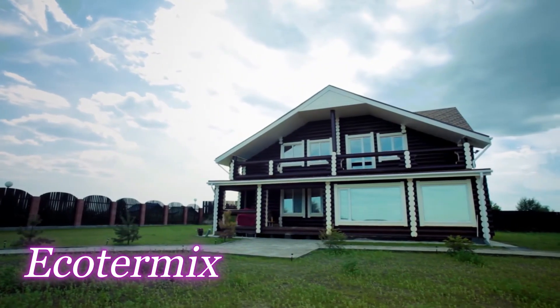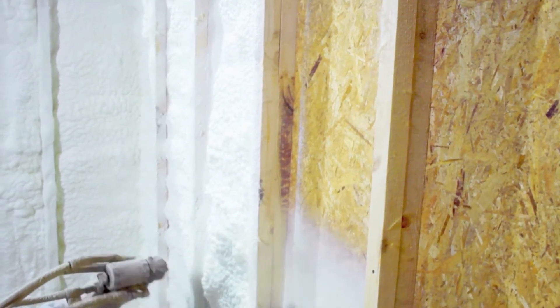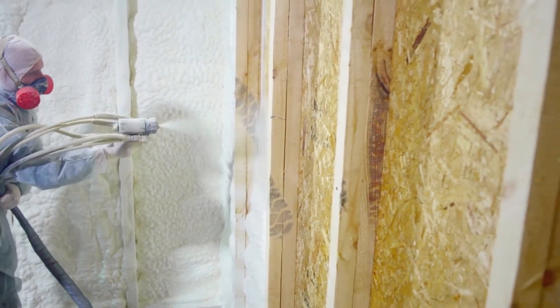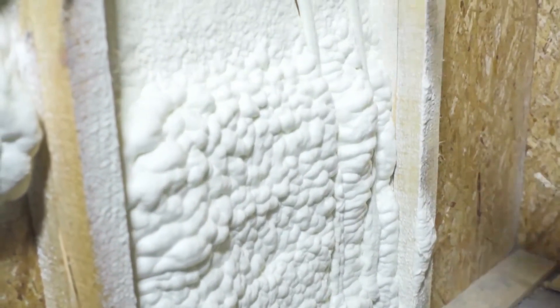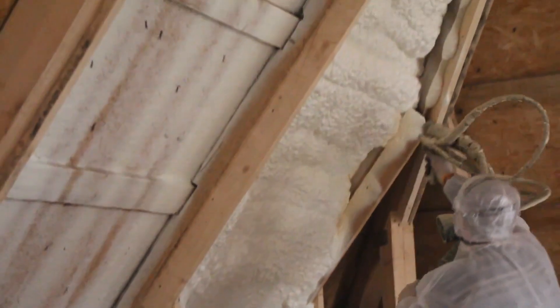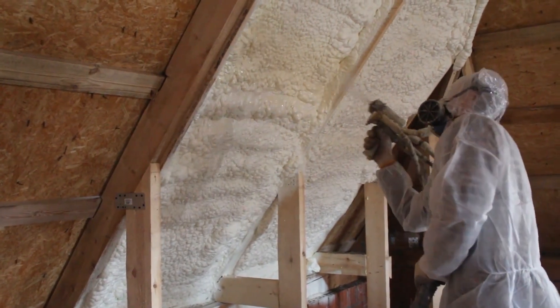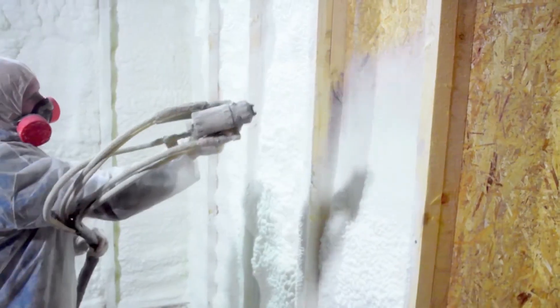Ecotermic — this insulation product promises thermal performance without unnecessary expense. It is not affected by moisture and is suitable for both outdoor and indoor work. Once applied to a surface, the composition expands 40 to 100 times, filling joints, gaps, and hidden cavities. About 90% of the volume is air and 10% is a polymer frame, which also creates a noise-insulating effect. The density is up to 3.8 pounds per cubic foot, and no vapor barrier is required.